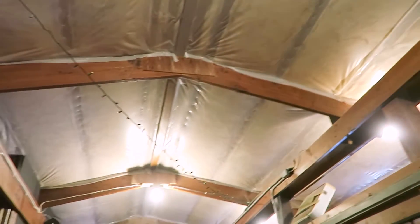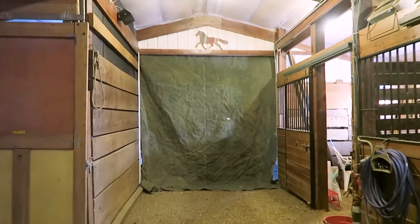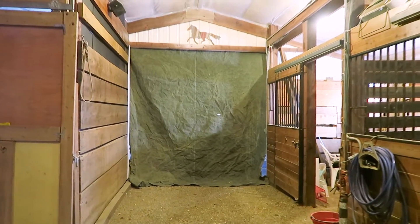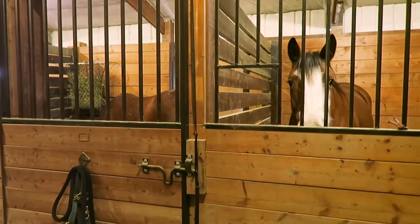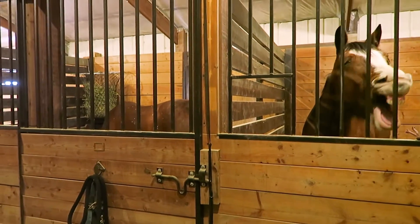You can see here we have an insulated ceiling, and we also have a heavy-duty tarp that we use to just block off this part of the barn from the rest of the barn. That traps the heat, so the horses basically keep themselves warm.